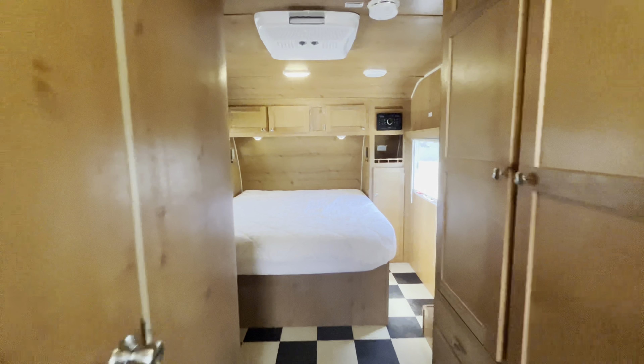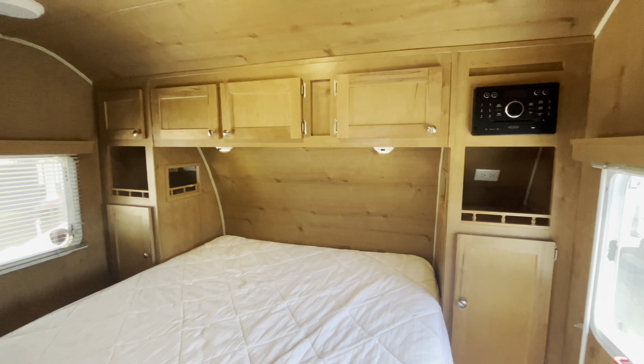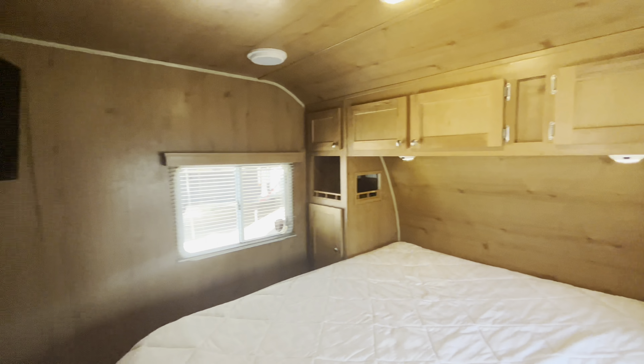Starting in the bedroom back here — nice queen-sized bedroom with plenty of walk-around space. You have a TV behind you and a nice big AC.